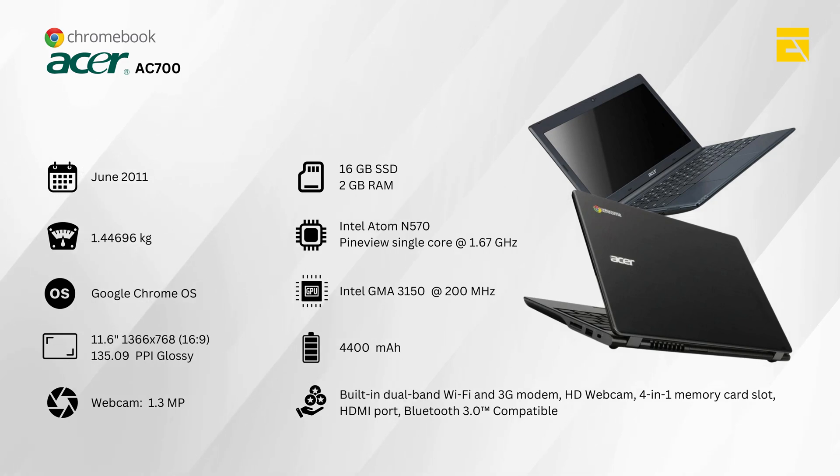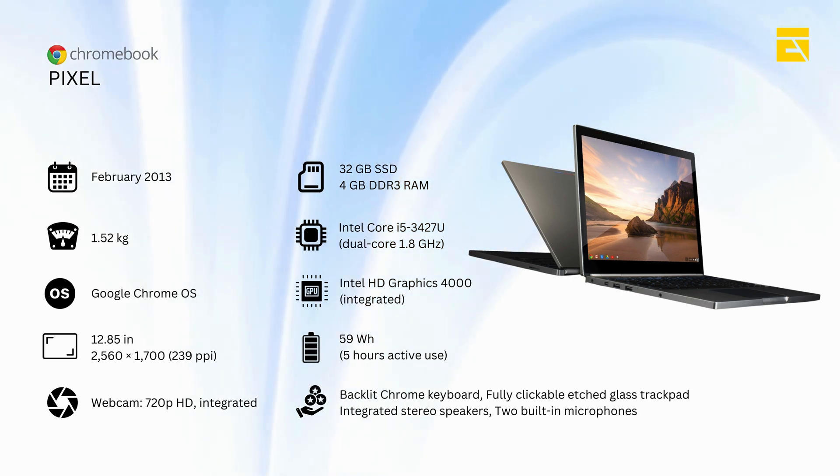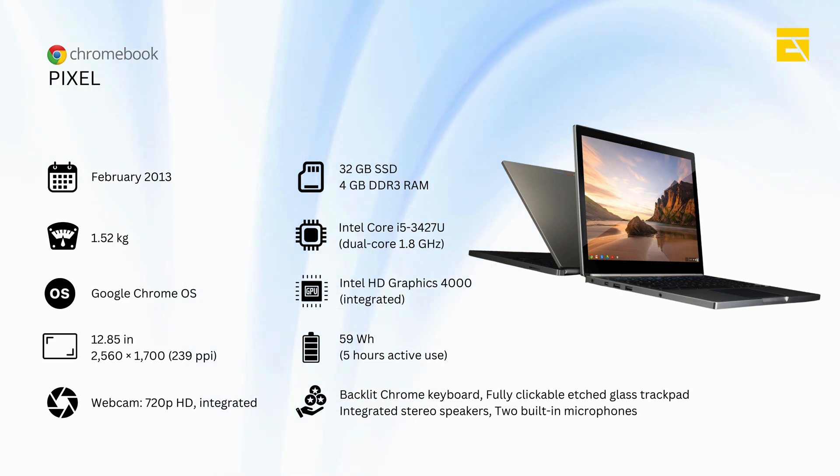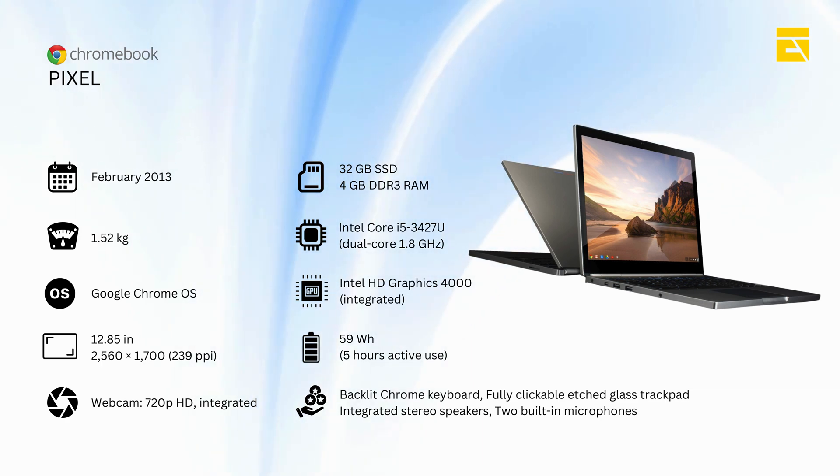Fast forward to 2013, and we see Google stepping up their game with the Chromebook Pixel. This wasn't just any Chromebook — it was a premium device aimed at showcasing what Chrome OS could really do.